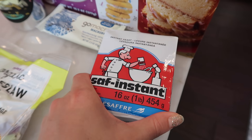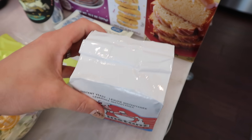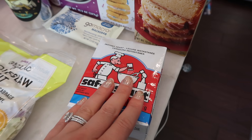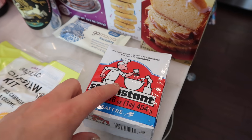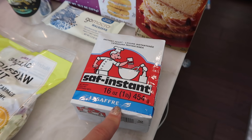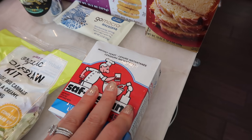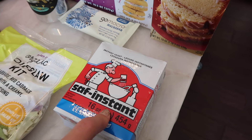Next up is something I've never seen Trader Joe's carry — a yeast brick. It's just a big airtight air-sealed brick of yeast. I think they came out with this because so many people have been trying to find yeast and it's been really hard. Usually Trader Joe's only carries yeast during the holidays in individual packets. This is a pound of yeast. A customer told me you can freeze it, so it doesn't actually expire when it says it does — you can freeze it and it'll last a lot longer.